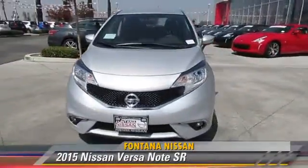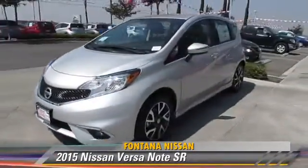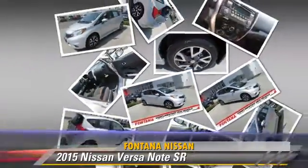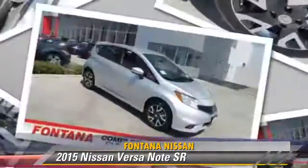The 2015 Nissan Versa, powered by a 1.6-liter four-cylinder engine, this vehicle is well equipped.